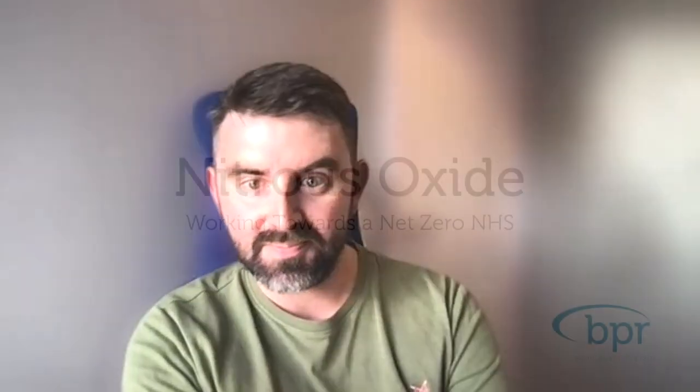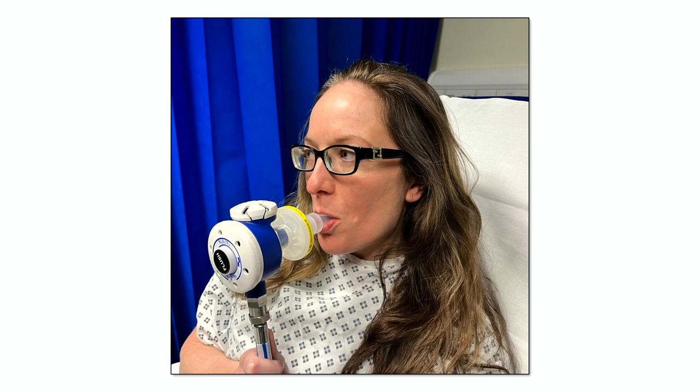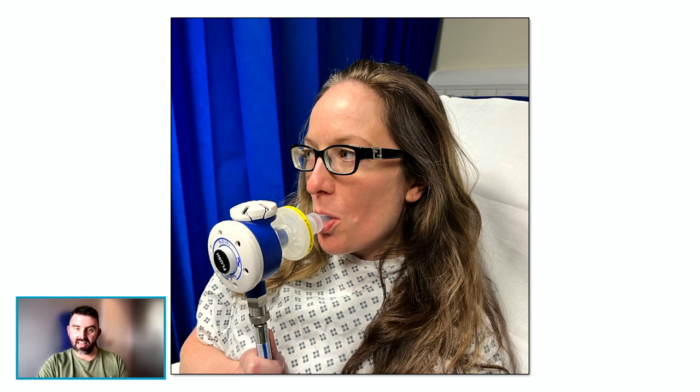On the first slide you can see a colleague of mine posing with a demand valve — the thing most women in labour use to get nitrous oxide, or gas and air. When she takes a breath in, a lungful of nitrous oxide and oxygen mix comes in. When she takes a breath out, it's expired through that valve into the room — so every breath ends up going straight out into the atmosphere, via the room that may also contain the birth partner and midwives.